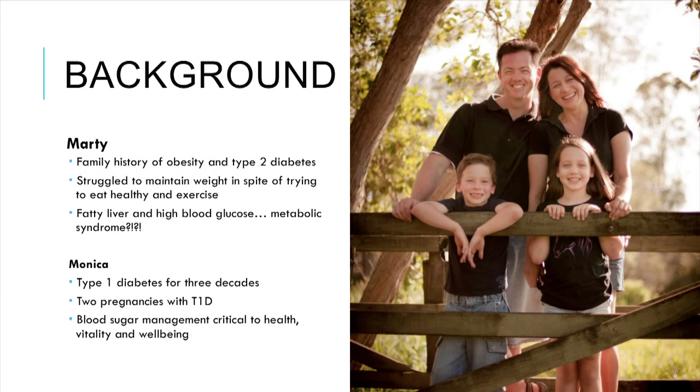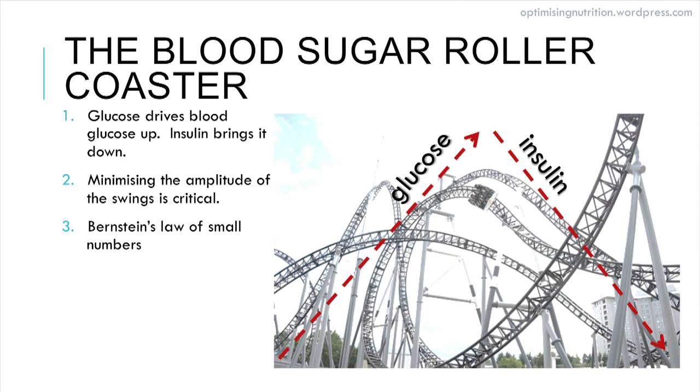The obvious elephant in the room is: why is an engineer here talking to you about nutrition? Well, it's personal. I've got a family history of type 2 diabetes and obesity. Personally I've struggled to maintain my weight in spite of doing a lot of exercise. About a year ago I got blood tests indicating I was developing fatty liver, high blood glucose levels, and basically developing metabolic syndrome. More importantly, my wife Monica has been a type 1 diabetic for three decades. Together we've been through two pregnancies, and through living with diabetes day in, day out, I've got a really intimate understanding of what it takes to measure and manage blood sugar and its importance to optimal health, vitality, and wellbeing.